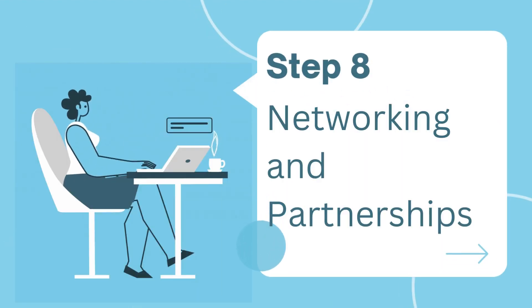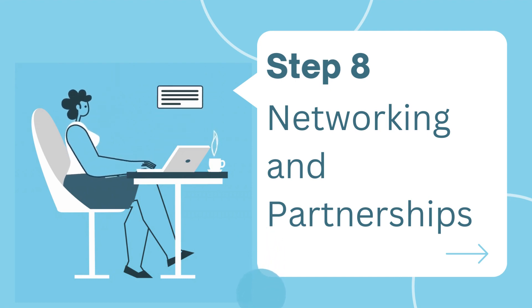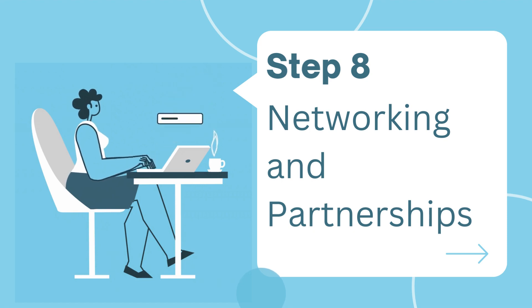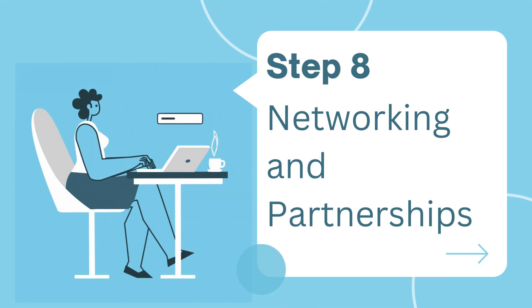Step eight: networking and partnerships. Collaborations and partnerships can open doors you never thought possible. Explore mutually beneficial partnerships to reach new audiences.